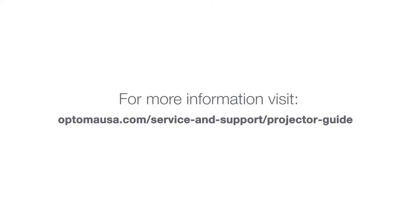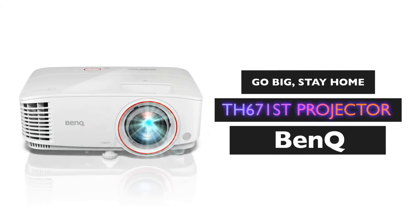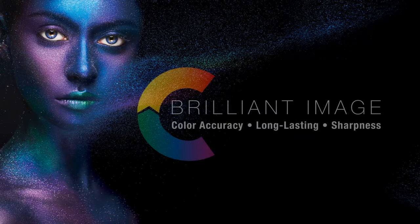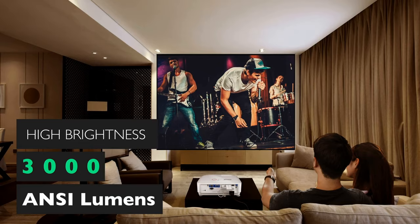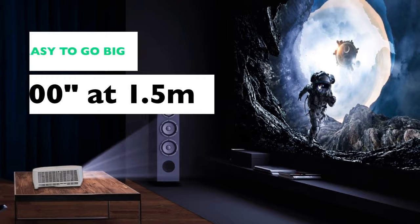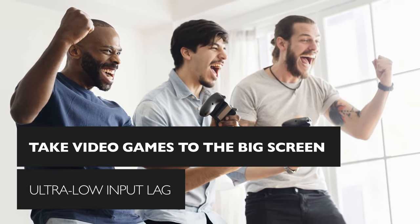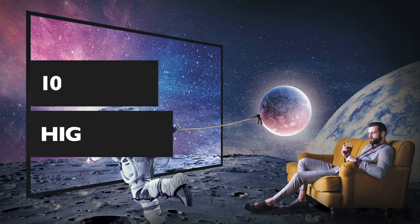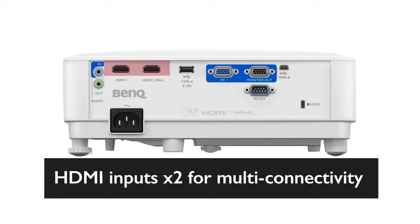Overall, the Optoma GT1080 HDR is a solid pick, especially if you don't want to break the bank. Alright, diving right into the BenQ TH671ST. This is a projector that's kind of hit the sweet spot for budget-conscious users. So if you've got a smaller space but you still want that big-screen experience, this short-throw projector is a pretty solid choice. It's got 1080p Full HD, which means you're getting crisp, clear images.